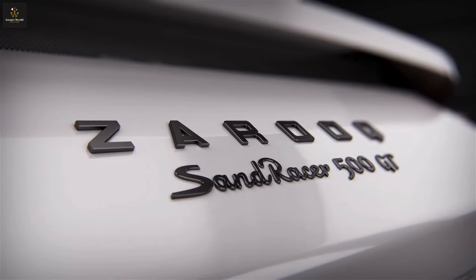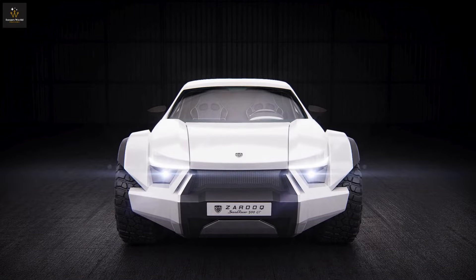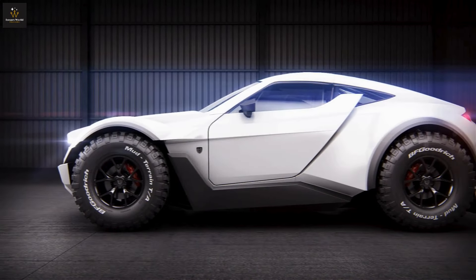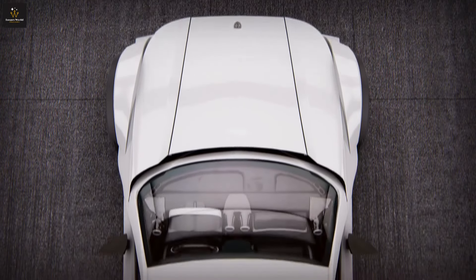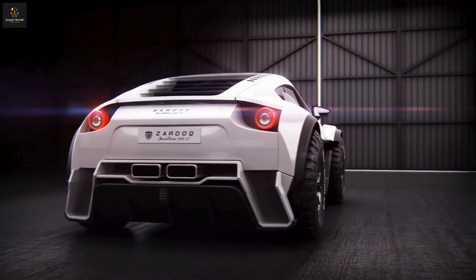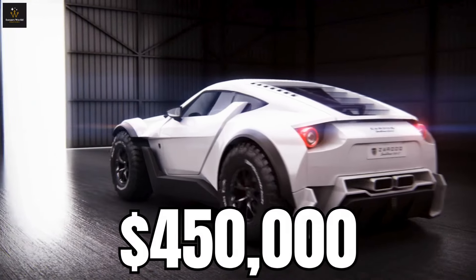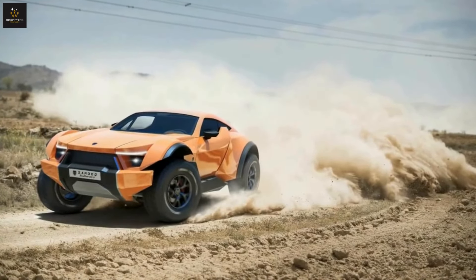Now it's time to enter the Zaruk Sandracer 500 GT — and no, it's not your average car. It's got a mighty 525 horsepower packed in a 6.2-liter V8 engine, ready to zoom whether you're on a smooth road or surfing the sandy waves. With only 35 of these beauties being made, it's like the rare golden ticket of Willy Wonka's chocolate factory. In a world where supercars are like movie stars, the Zaruk Sandracer 500 GT is that action hero who can dazzle on the red carpet and then go off-road without breaking a sweat — and all this coolness comes with a price tag of $450,000.